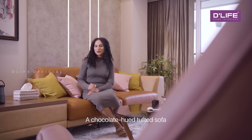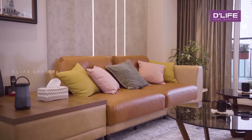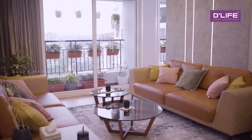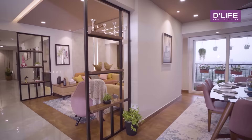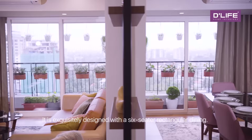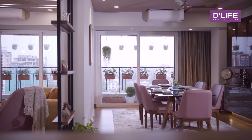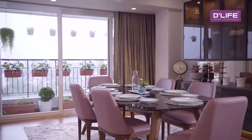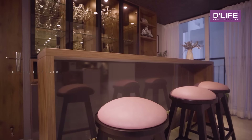A chocolate-hued tufted sofa and an armchair in pastel pink provide seating in the living room. The dining area lies adjacent to the living room, exquisitely designed with a six-seater rectangular dining. It also has a contemporary-styled bar unit.